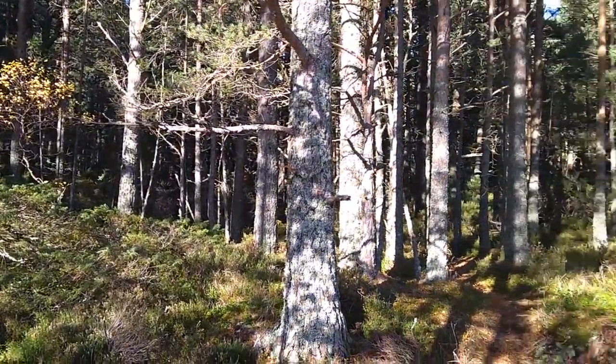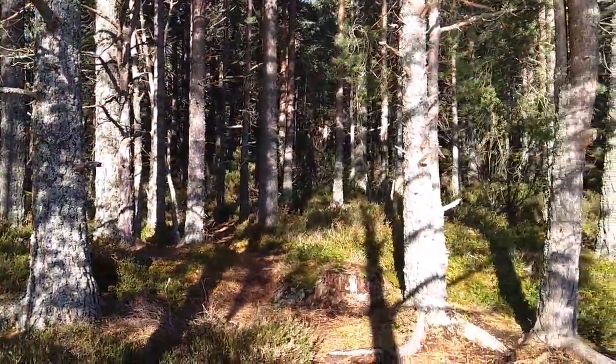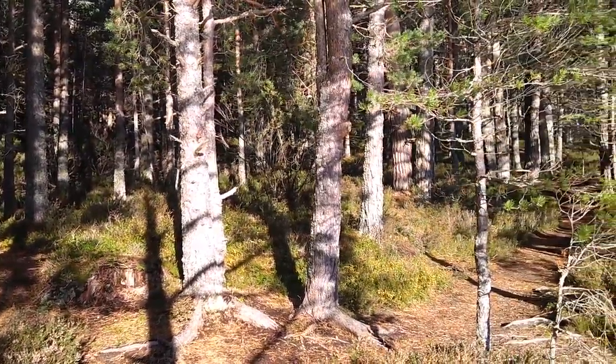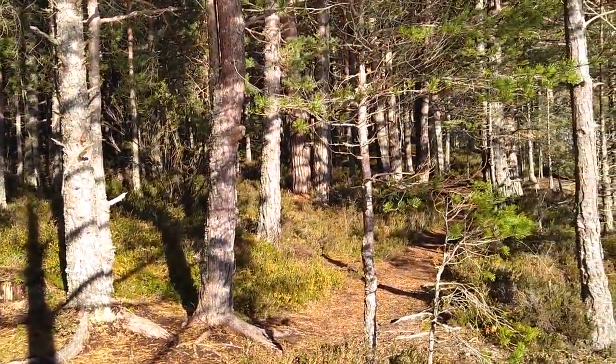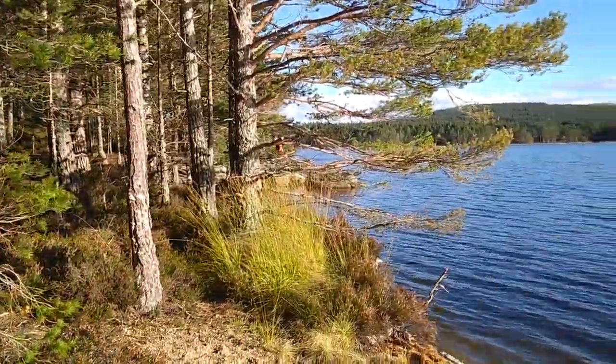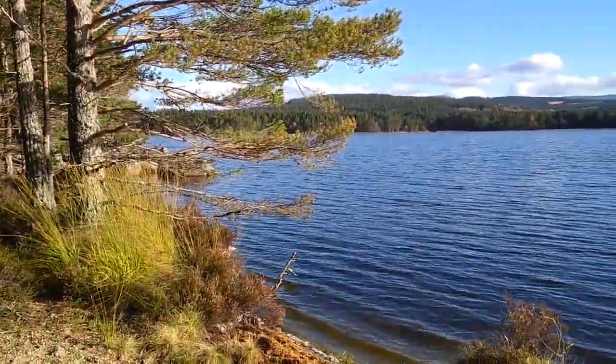Look at those trees. It'd be interesting just to do a whole bunch of upward strokes on a page using either watercolour or acrylic and just see what you could get in terms of the kind of leaf effects coming off those trees there — so I might have a shot at that.